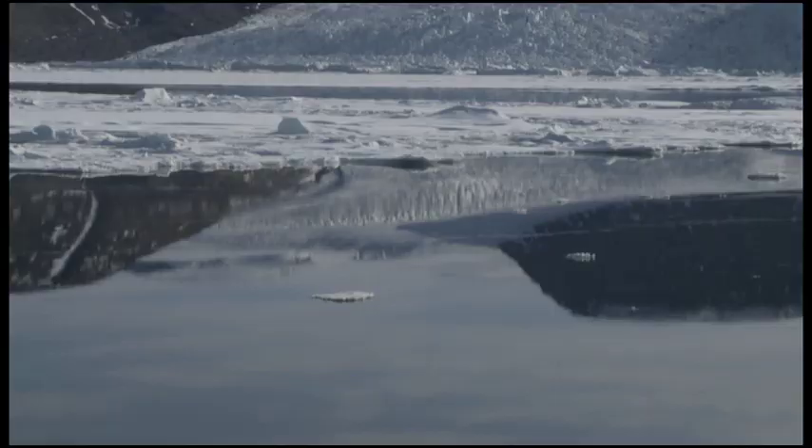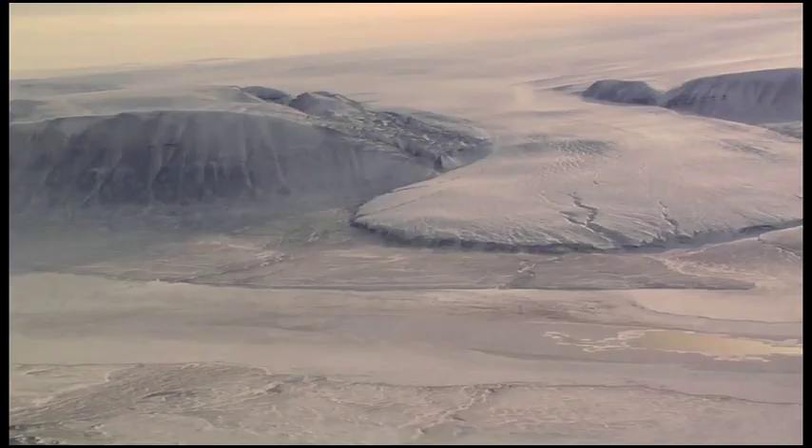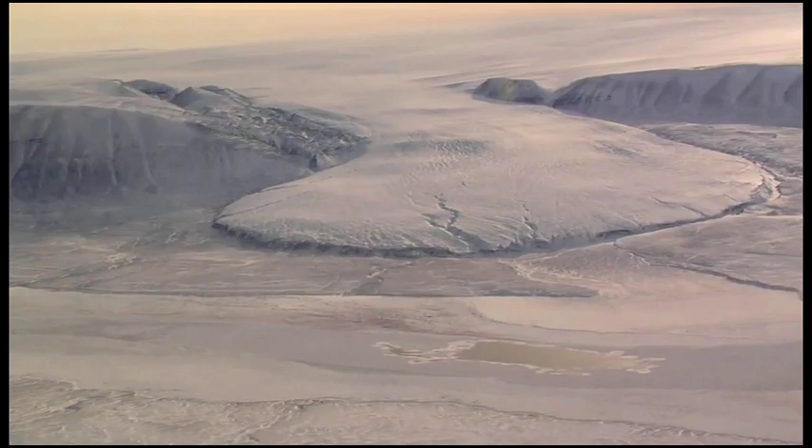The way the Greenland ice sheet works is almost like pouring honey in the middle of a table: snow builds up in the middle of Greenland, compacts into ice, and then flows out to the sides — out in outlet glaciers through the fjords. Once that water is melted and you're below a certain elevation, it's not going to refreeze in the system. It's going to be lost to the ocean and lost from the Greenland ice sheet.